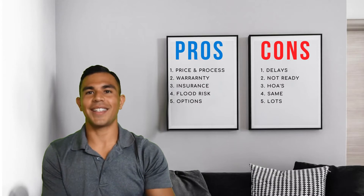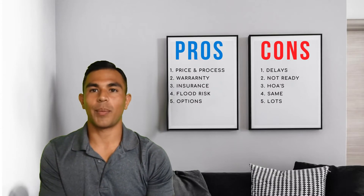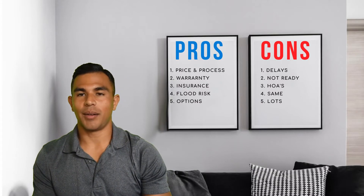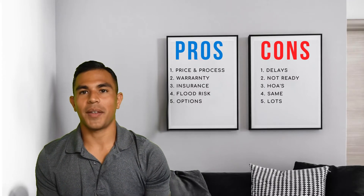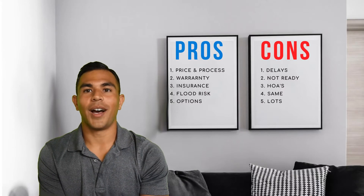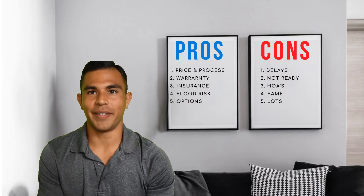Thanks for checking in. As promised, I'm going to give you a video tour of what I consider the best new home under $275,000.